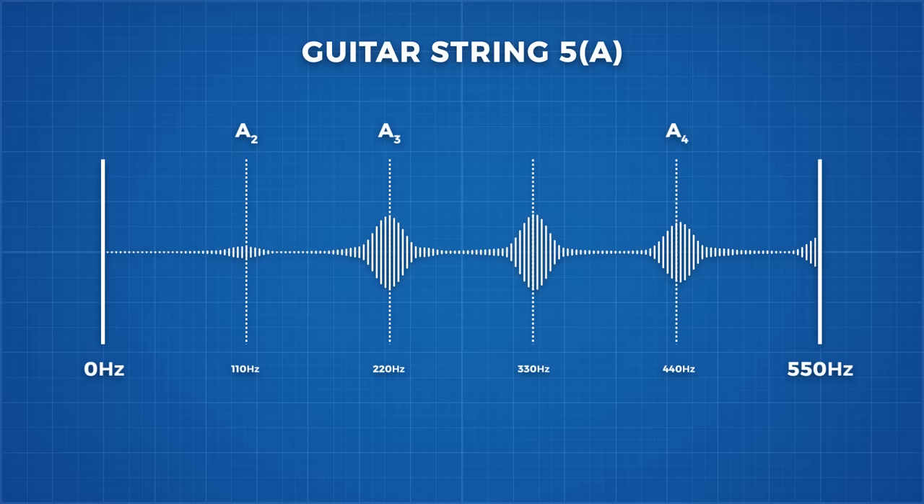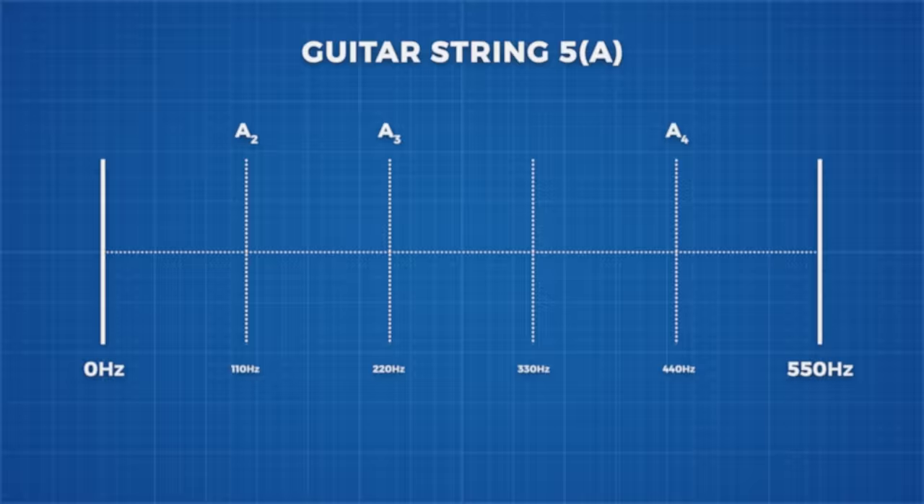It's quite easy for our brains to distinguish between a piano and a guitar, but we need a way to quantify these characteristics for a computer to recognise, and this is where the spectrogram comes in.